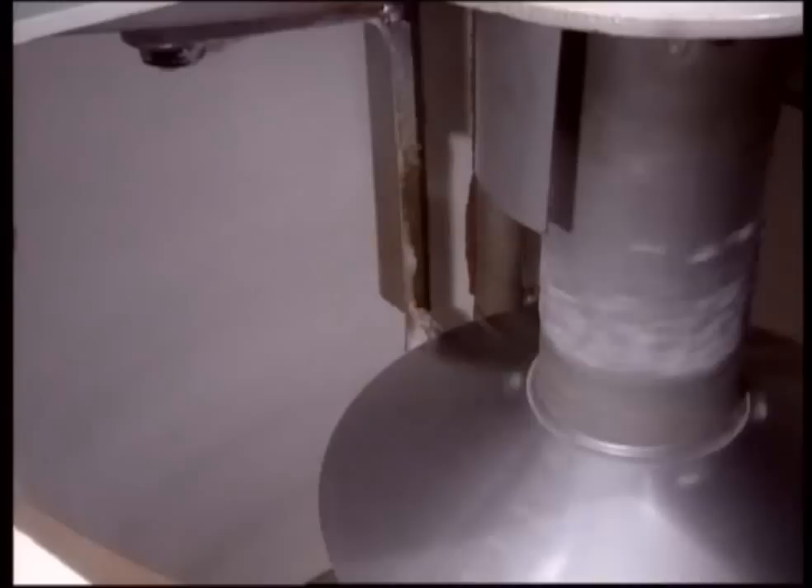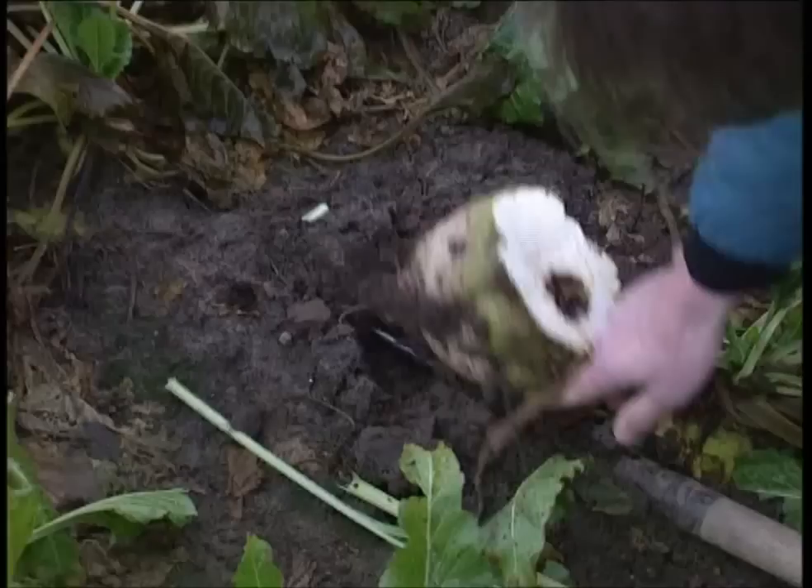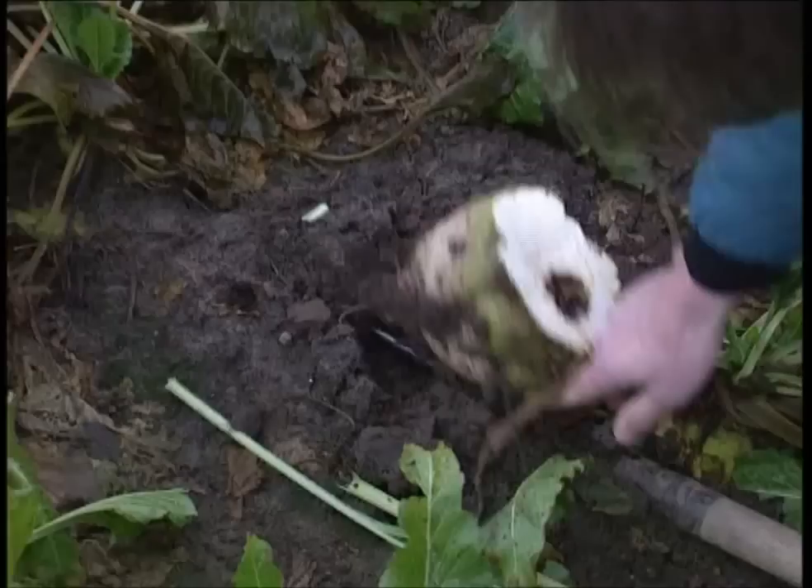White granulated sugar — Britain eats more than 2 million tons of this stuff every year. Half of that is made in the UK using the humble sugar beet. Related to the popular purple beetroot, sugar beet starts out as a seed, coated with nutrients to improve growth and then planted.